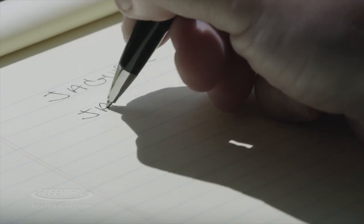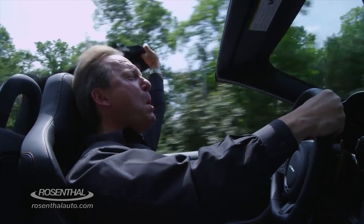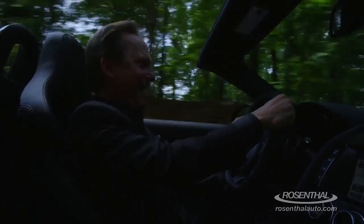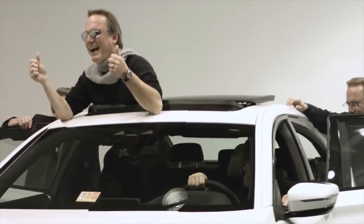Jaguar. Jag-U-R. Zero to sixty: 4.2 seconds. But the real deal is the fun behind the wheel of the ultimate driving machine.